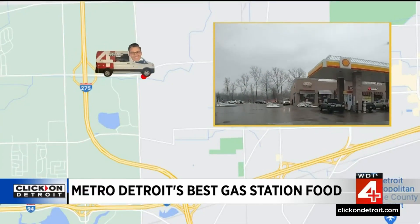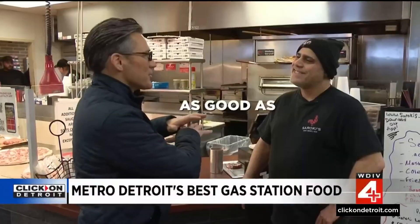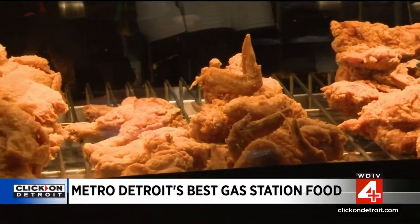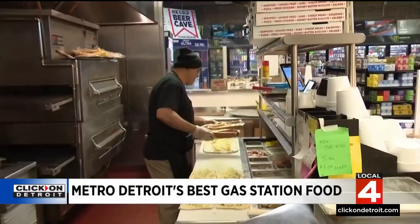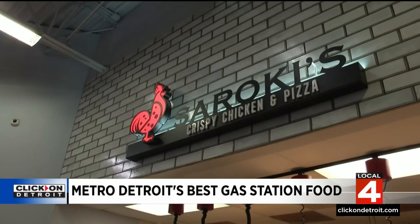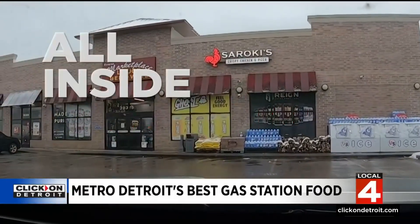Some of our WDIB insiders told us that the chicken at Soroky's is as good as any restaurant you'll find. It's one of the best out there because it's not pre-cooked or pre-baked — it's done fresh daily. Soroky's Crispy Chicken and Pizza has several locations, and more coming, all inside gas stations.